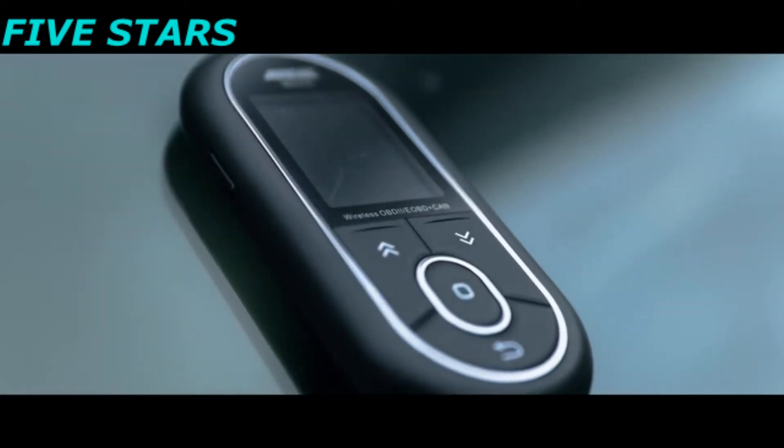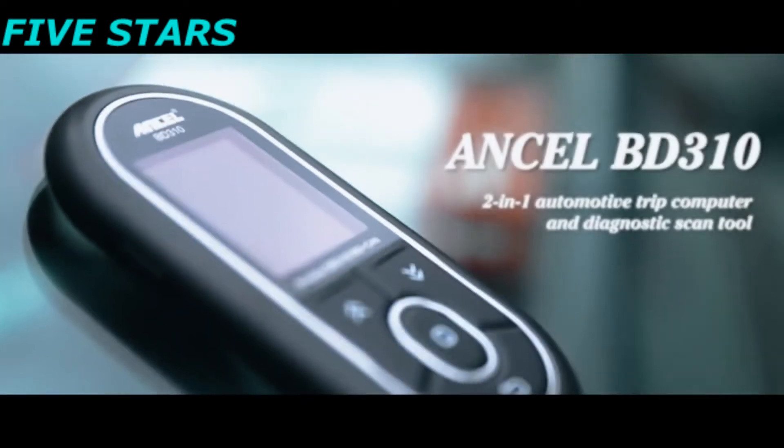Ancel BD310 2-in-1 Automotive Trip Computer and Diagnostic Scan Tool.